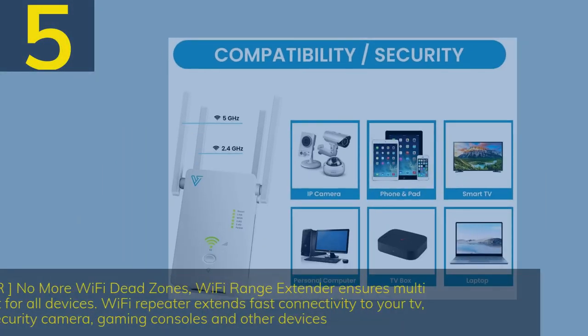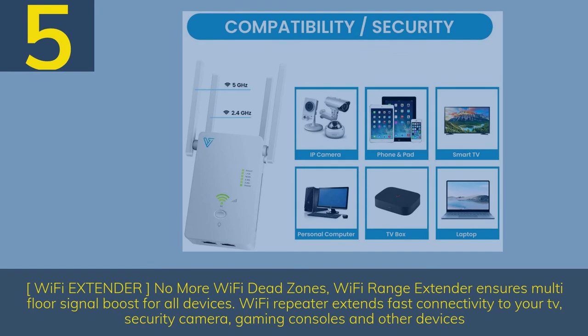Number 5. Wi-Fi range extender ensures multi-floor signal boost for all devices. Wi-Fi repeater extends fast connectivity to your TV, security camera, gaming consoles, and other devices.